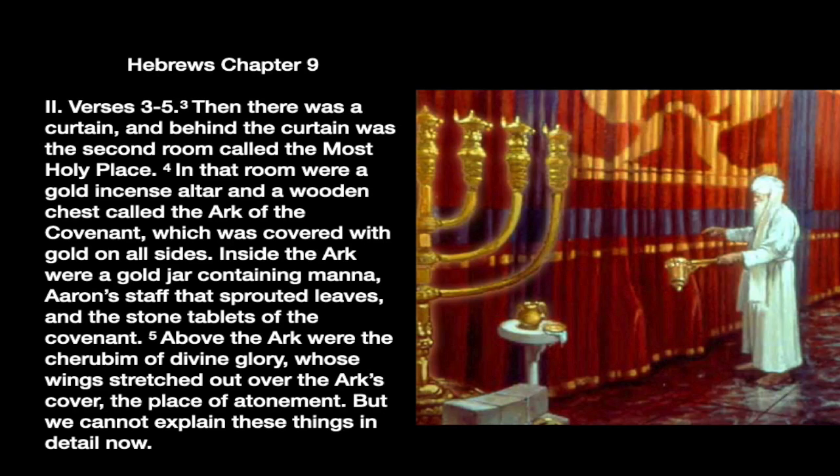Then there was a curtain, and behind the curtain was the second room called the most holy place. In that room were a gold incense altar and a wooden chest called the Ark of the Covenant, which was covered with gold on all sides. Inside the Ark were a gold jar containing manna, Aaron's staff that sprouted leaves, and the stone tablets of the covenant. Above the Ark were the cherubim of divine glory whose wings stretched out over the Ark's covering — the place of atonement. The writer of Hebrews is giving them a picture of the whole tabernacle under the Old Covenant and will make a comparison between the Old and the New.